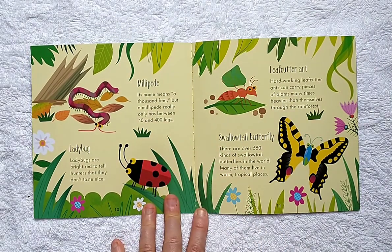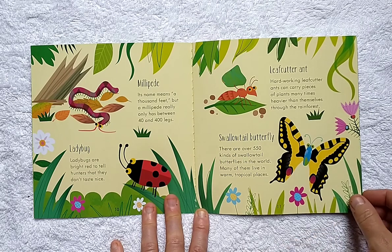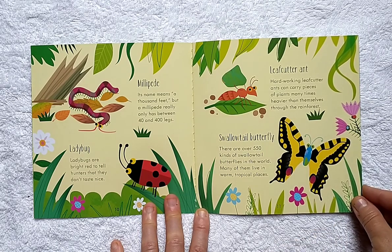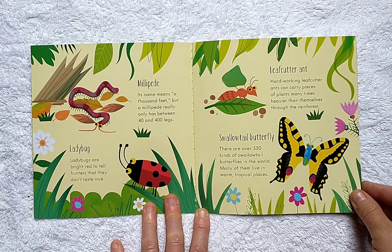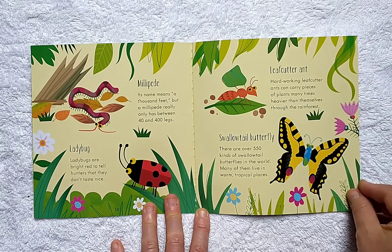Millipede: its name means a thousand feet, but a millipede really only has between 40 and 400 legs. Ladybugs are bright red to tell hunters that they don't taste nice. Leafcutter Ant: hard-working leafcutter ants can carry pieces of plants many times heavier than themselves through the rainforest.